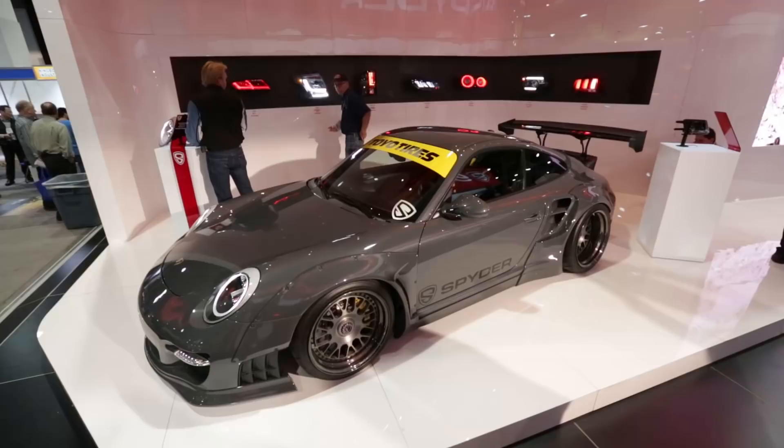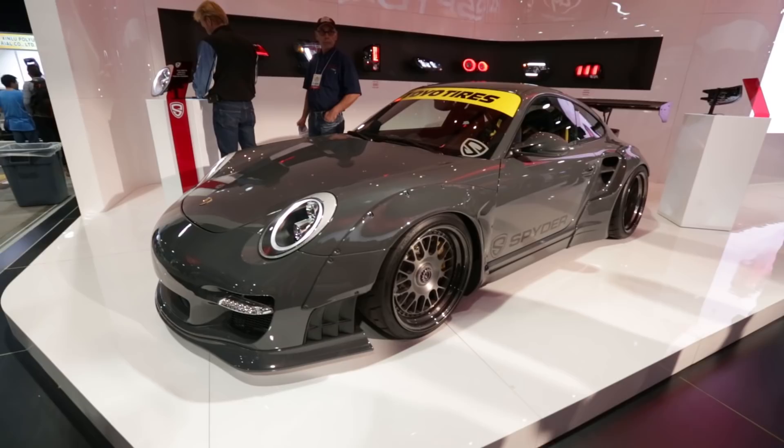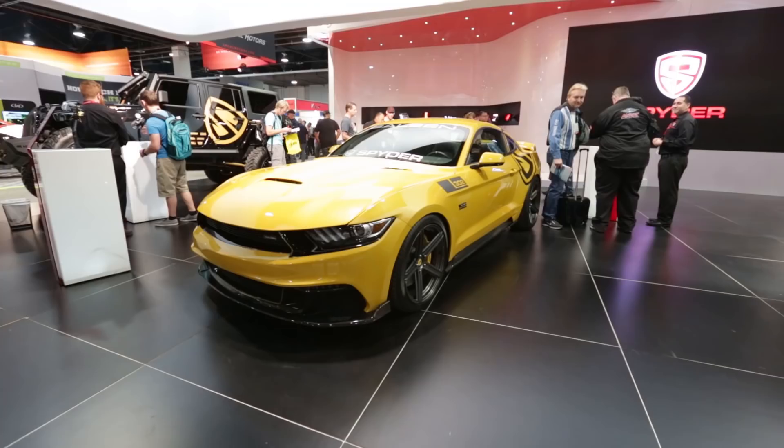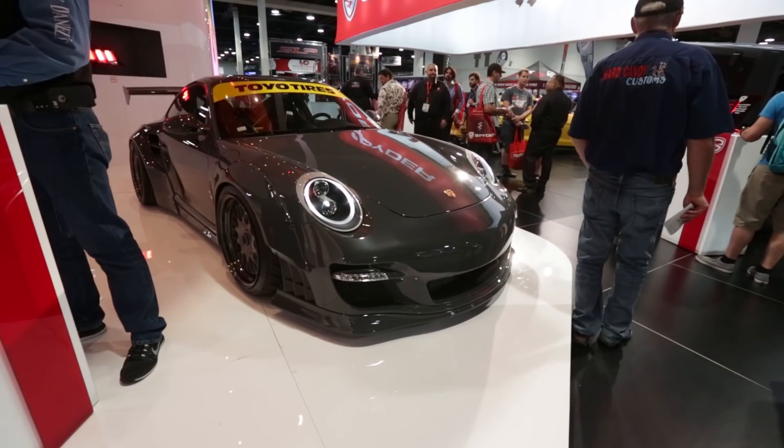Over in the Spider booth there was this gorgeous 997 Porsche with a Liberty Walk wide body kit — I could not take my eyes off this thing. And this Saleen Mustang wasn't too hard on the eyes either. I really like the unique shade of yellowy orange it has, and being that it's a Saleen car, I bet it makes a whole bunch of power.